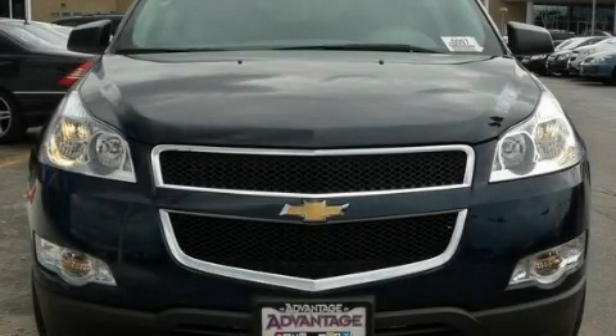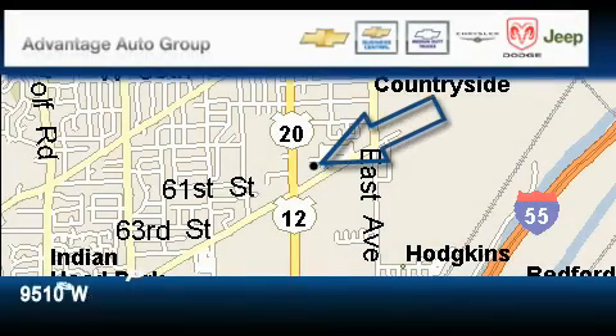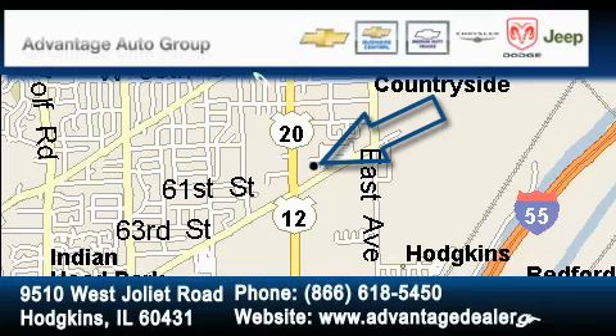This vehicle won't last long at this price, call and arrange a test drive now. Advantage Chevrolet Hodgkins is located at 9510 West Joliet Road in Hodgkins. Our goal is to exceed all of your expectations to ensure that you'll return for future visits.